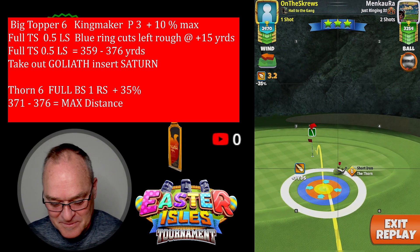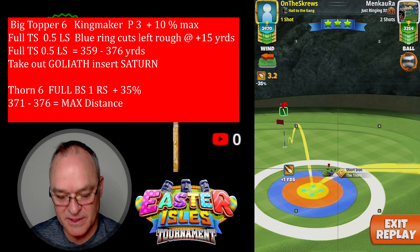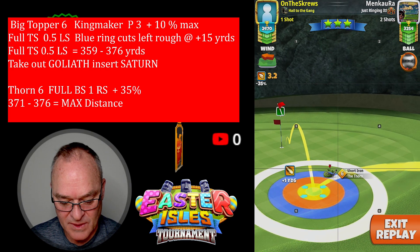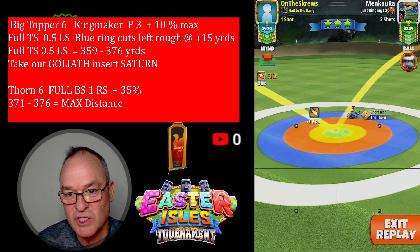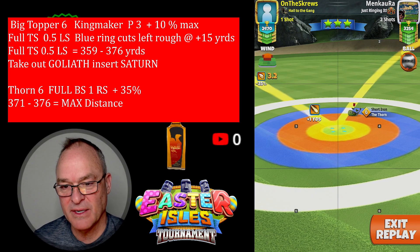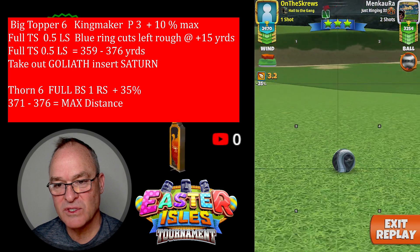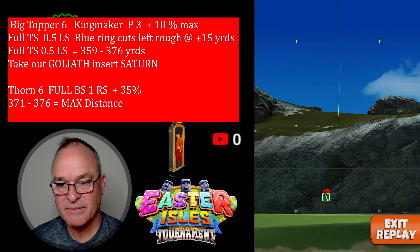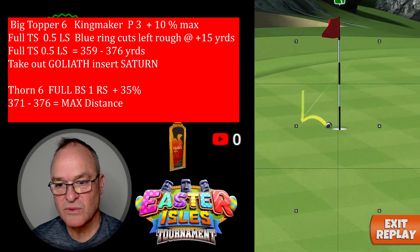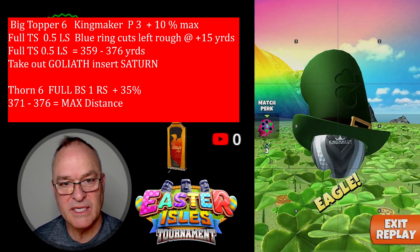All right, so you can see we're setting it up here for the 35. This is a 3.2 mile an hour wind. What I'm looking for is that third bounce just to the right edge of that pin. We go 35 at max, which is a 2.3 pull. We do hit it perfect — one, two, three, dead center. There it is: hole number 13 for the eagle.